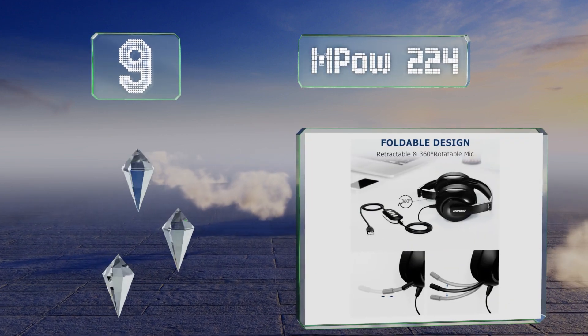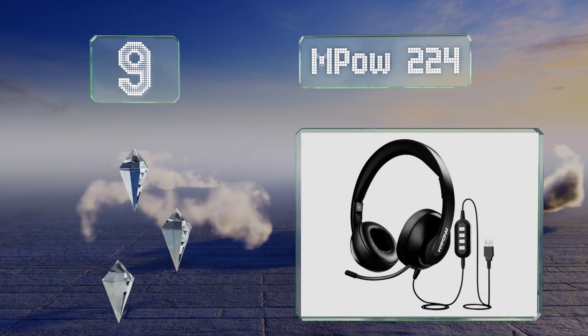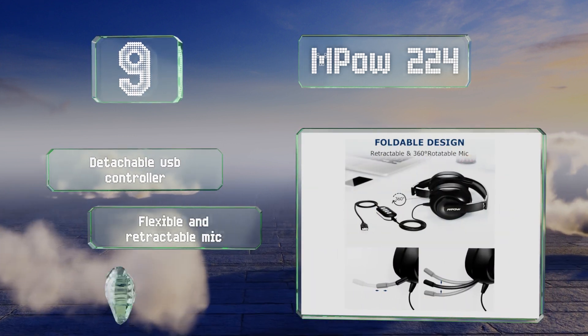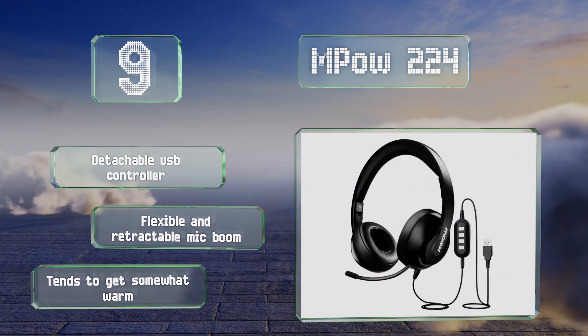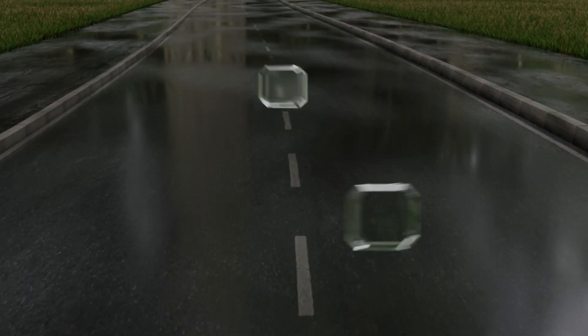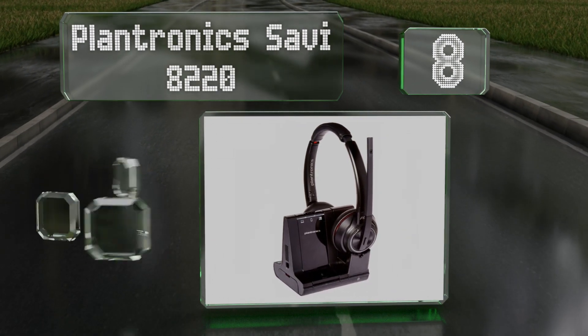At number nine, a compact folding design at a low price makes the Empower 224 a good choice for those who aren't satisfied by options supplied by their employers. An over-ear configuration means it's both more comfortable and better isolated than other models. It includes a detachable USB controller and a flexible and retractable mic boom, but it tends to get somewhat warm.